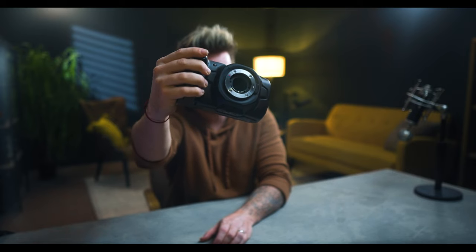This is the Blackmagic Pocket Cinema Camera 4K, and when it was released in 2018 it caused a real storm in the camera community. You were getting a 4K, 60 frames per second, raw capable cinema camera for under $1,500. Back then that was just completely unheard of and it really caused quite a storm, and for good reason. But the question is, does it still have a place on the camera market as we enter 2023?